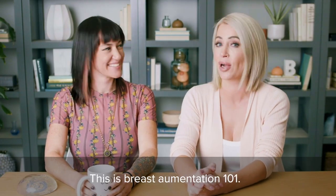Class begins now. Welcome to class. This is Breast Augmentation 101.